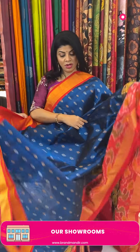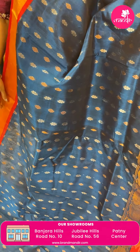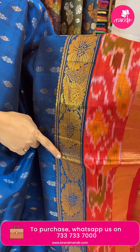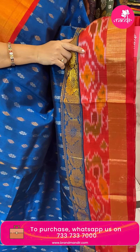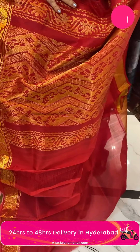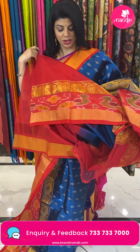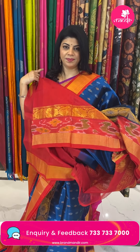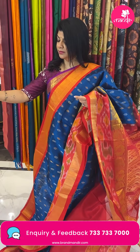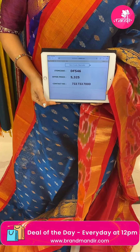Next saree — peacock blue with red. Beautiful floral butas, gold and silver zari in lines. Border contrast with floral vines and ikat border with kadi. Red colour pallu contrast with kadi and zigzag design, floral vines in zigzag design. Blouse contrast with border. Pricing: 5,325. Code is DF546.